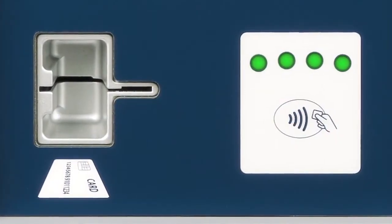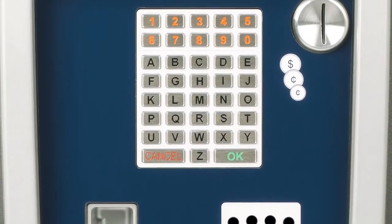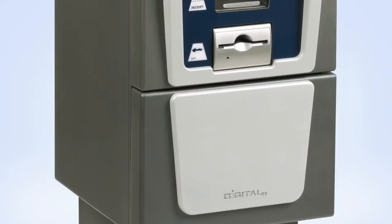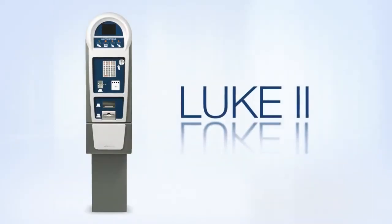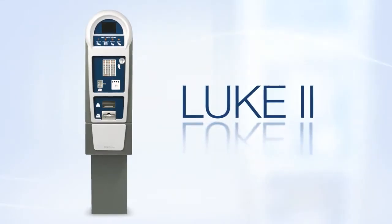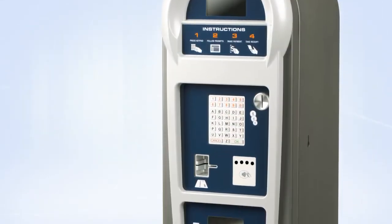Updates include contactless payment, full alphanumeric keypad, a separate cash vault, coin escrow, and electronic locks. With Luke 2, Digital Payment Technologies has made the world's best paystation even better.